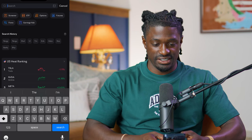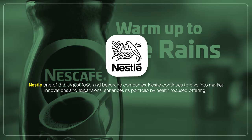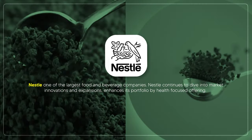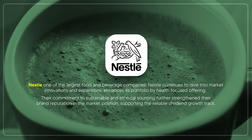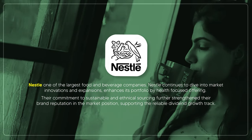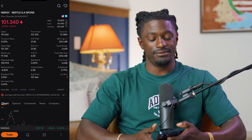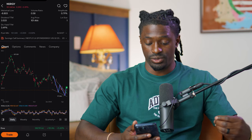The first ticker symbol is Nestlé — ticker symbol NSRGY. They are a Swiss-based company and one of the largest food and beverage companies. Nestlé continues to dive into market innovations and expansions, enhancing its portfolio with health-focused offerings. Their commitment to sustainable and ethical sourcing strengthens their brand reputation and supports reliable dividend growth. They have a dividend yield of 3.49%.